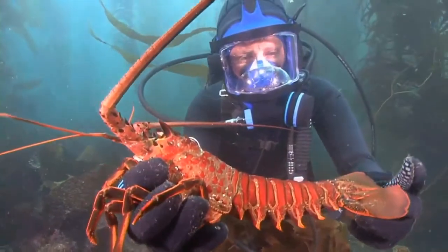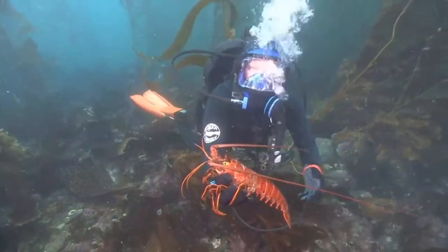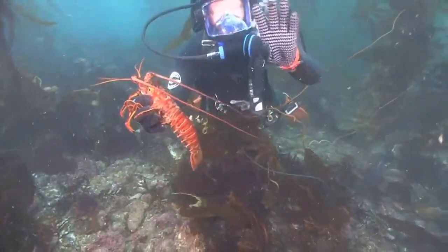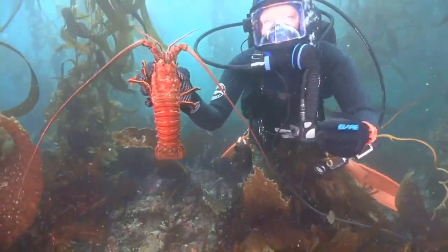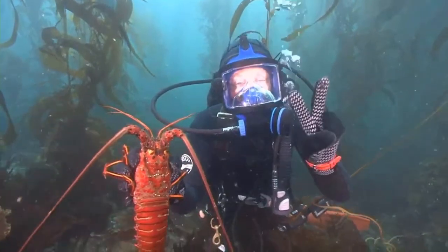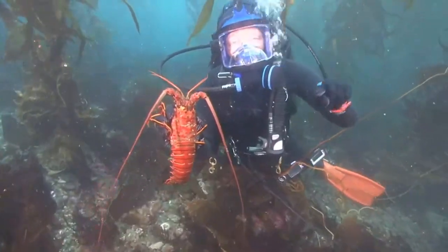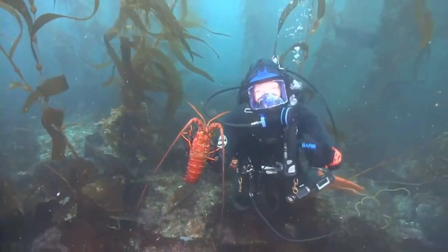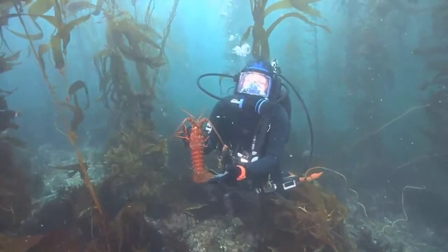How long can kelp be? Kelp usually lives about a year — it has about a year life cycle. And kelp is one of the fastest-growing seaweeds, actually one of the fastest-growing things on the planet. It can grow up to two feet in one day. That means in 24 hours, kelp can grow almost two feet tall. Pretty incredible if you think about it!